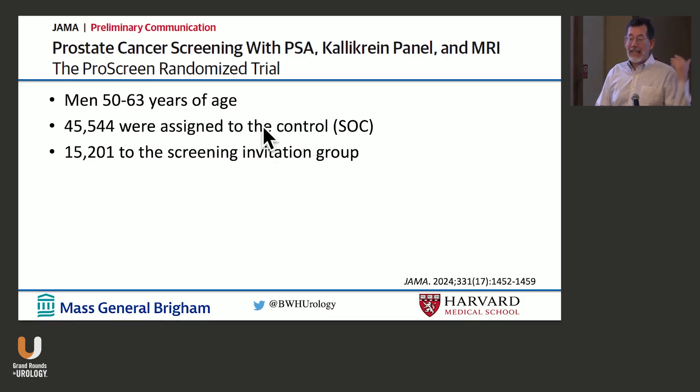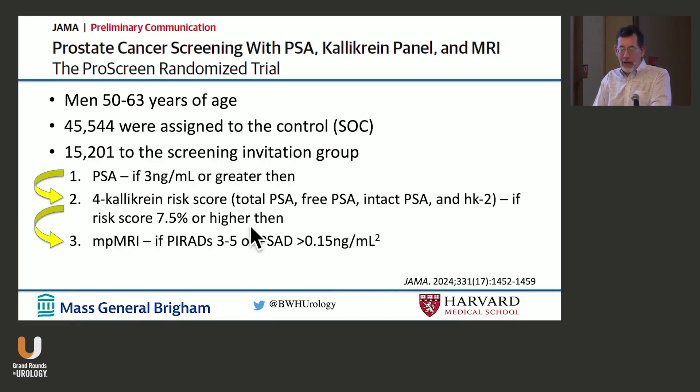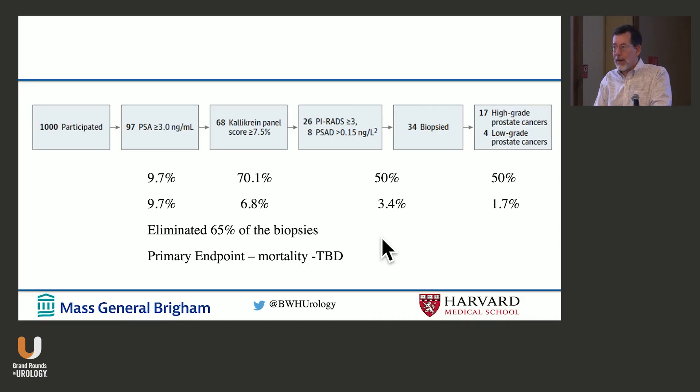A recent study of 45,000 patients — with 15,000 screened — did exactly that. If PSA was elevated, they got a 4K score; if that was elevated, they got an MRI incorporating PSA density; if the MRI was positive, they did a biopsy. Only about 10% of patients had an elevated PSA; about 70% of those had an elevated 4K score. About half of patients ended up biopsied, and about half of those were found to have high-grade cancer. Looking at all the numbers together, you can eliminate 65% of biopsies while still detecting the cancers. The primary endpoint of the study is mortality — yet to be determined — but this is the kind of study that will illuminate how we'll manage patients in the future.